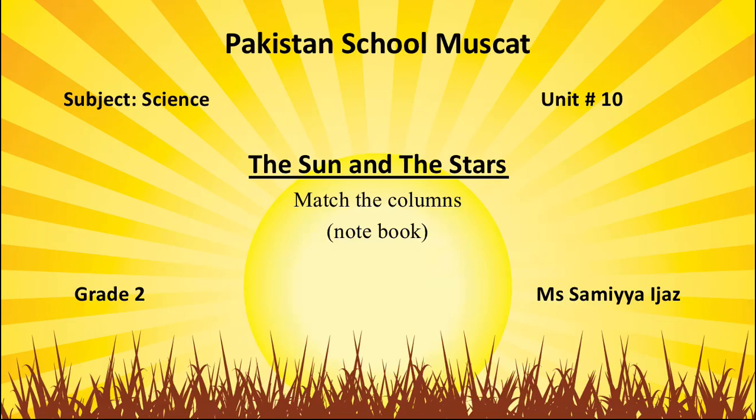Question number 3, match the columns in the notebook. This is our last question of this unit.